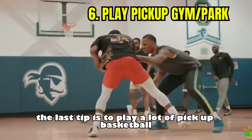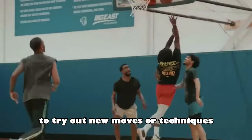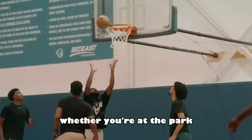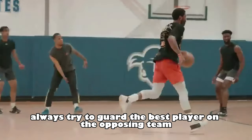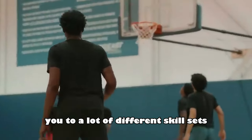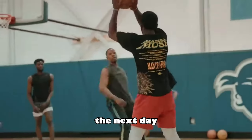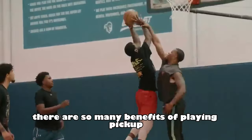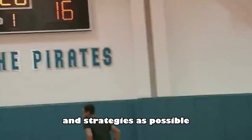The last tip is to play a lot of pick-up basketball. Most skilled offensive players spend hours playing pick-up basketball to try out new moves or techniques — you should have that same approach on defense. Whether you're at the park or at your local gym, always try to guard the best player on the opposing team the entire time. Guarding random players will introduce you to a lot of different skill sets. One day you'll guard a shifty scorer, the next day an athletic scorer, and the next day an elite shooter. You're able to try as many defensive techniques and strategies as possible.